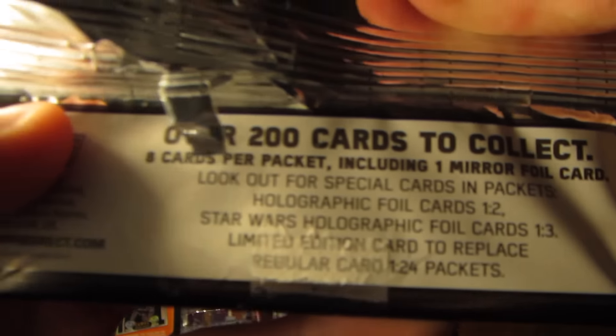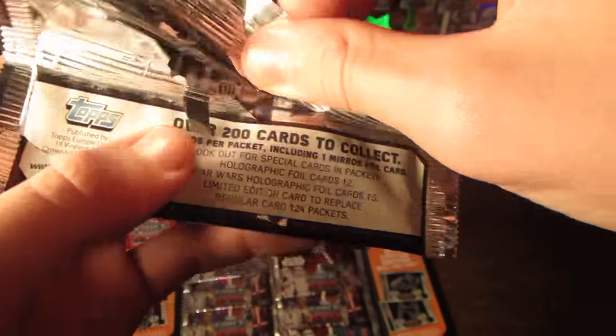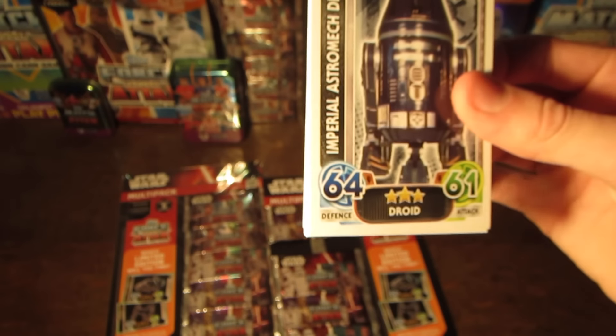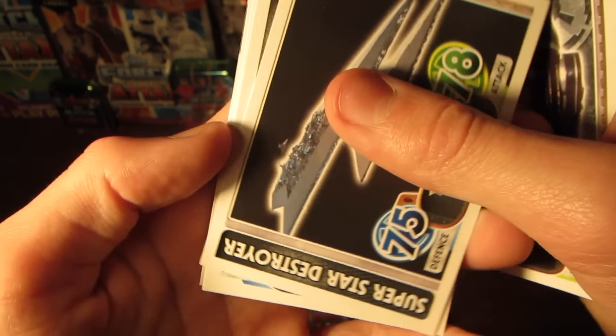The odds are just the same as every normal pack, and it does seem that you can still pull other limited edition cards within these multi-packs — that'd be pretty good if they're still doing that. In this first pack we have the Imperial Astromech Droid, the Super Star Destroyer, Captain Phasma, the X-Wing Starfighter, the Gamorrean Guard, part of a puzzle card, and Poe's X-Wing Starfighter from the new film. Cards from the new film are just power boosts, not compared to cards from the classic films, which are also included in this collection.